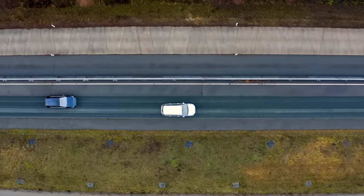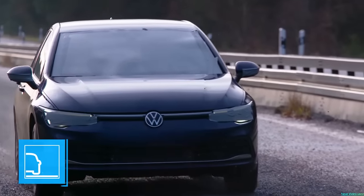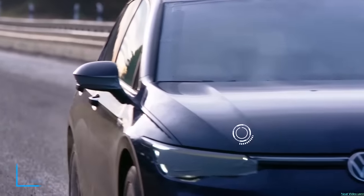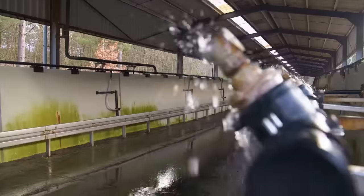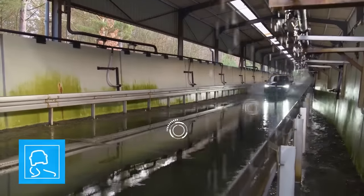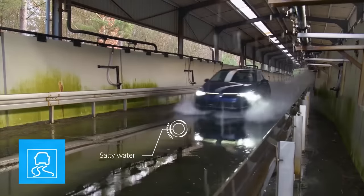Flying grit hits the vehicle and causes fine damage to the paintwork, creating potential starting points for corrosion. The test cycle starts with aggressive salt water. When the vehicle drives along a de-iced motorway, the salt water gets into every corner of the body and attacks the surfaces.